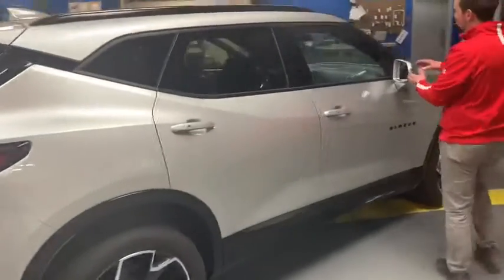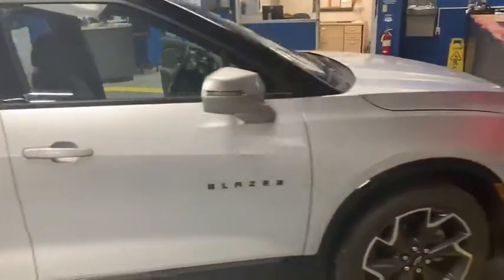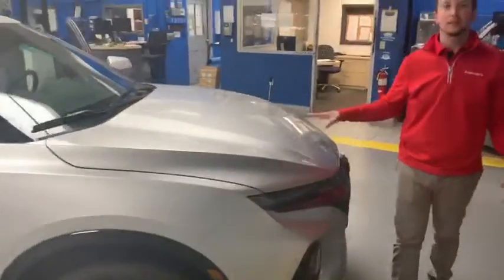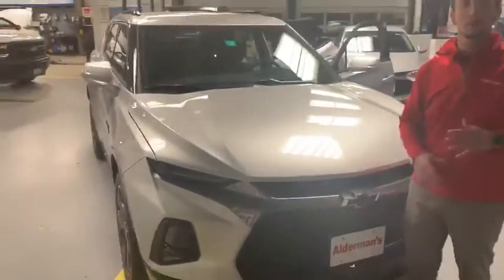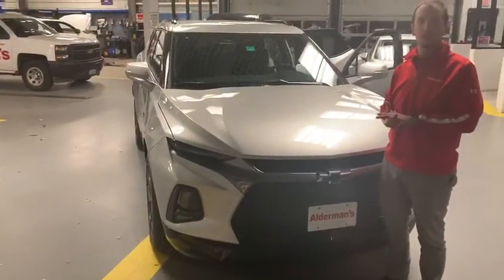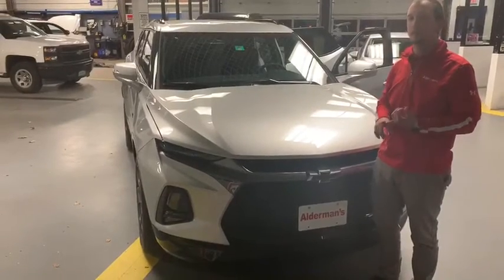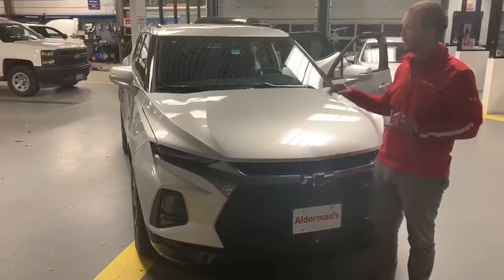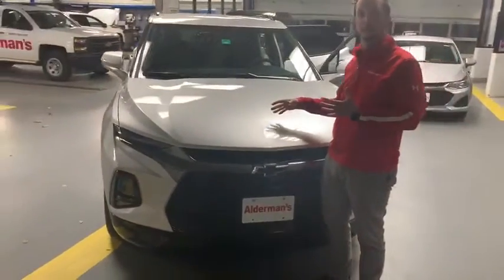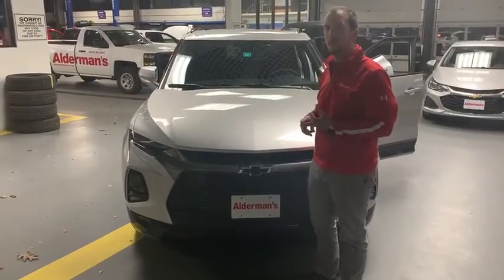Come around to the side — you are going to get your side blind zone alert system inside of the mirrors. This is a 3.6 V6, and one of my favorite things about this is it's a little bit more sport-tuned, so you do have great acceleration. The Blazer is very comfortable, it's a little bit bigger so you can fit five people, and it's a really nice kind of in-between for a lot of different folks as well. You do have all-wheel drive, very sport-themed driving modes — just an all-around really nice vehicle.